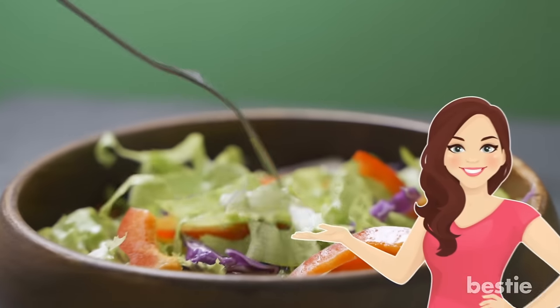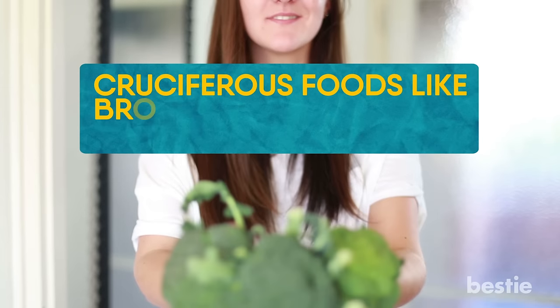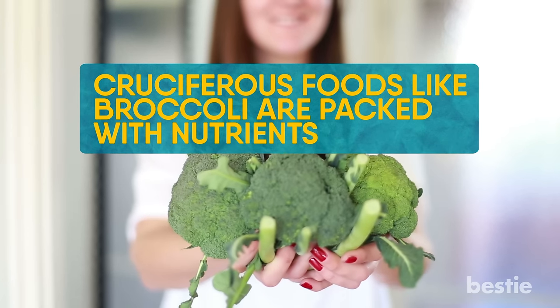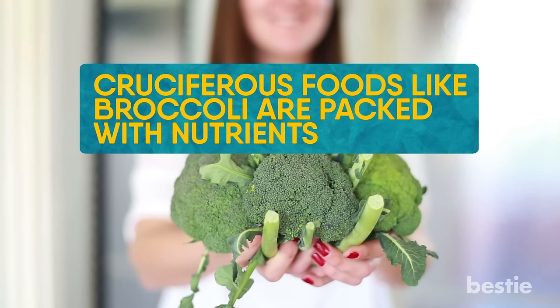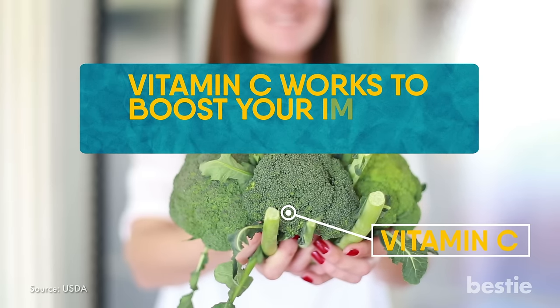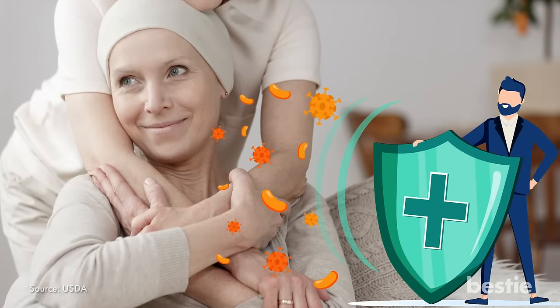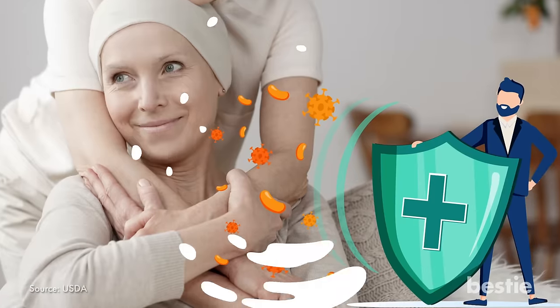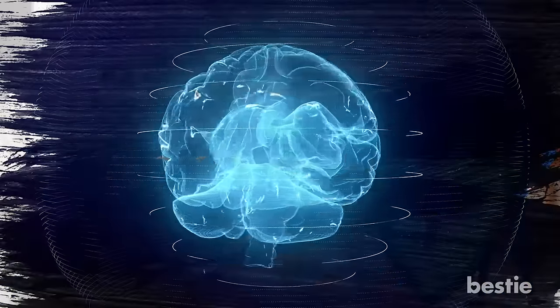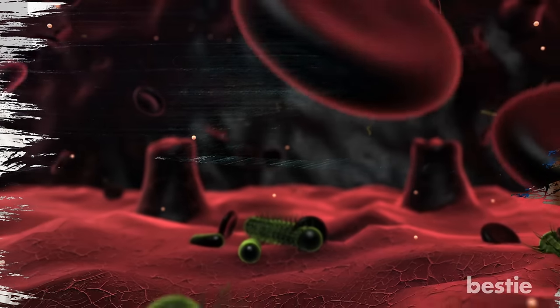Broccoli. When you're going through cancer treatment, you need to eat your veggies. Cruciferous foods like broccoli are packed with nutrients, but perhaps none are more important in this situation than vitamin C. Vitamin C works to boost your immune system, which is really important during chemo, as your body needs all the strength it can get to fight off foreign agents. Broccoli also contains compounds that help your brain work by reducing inflammation and protecting your cells from damage.